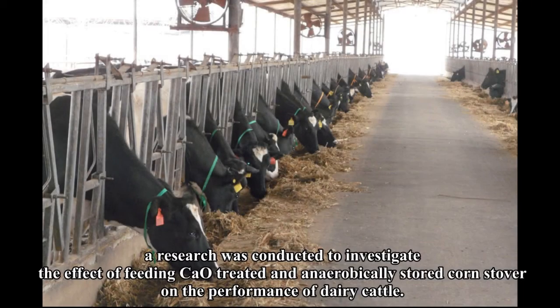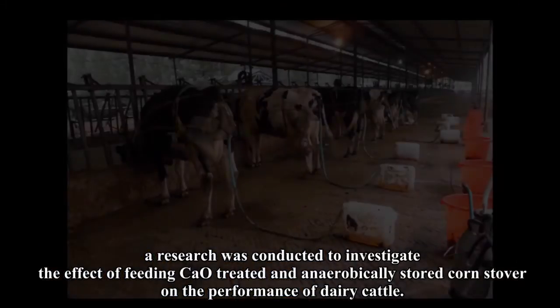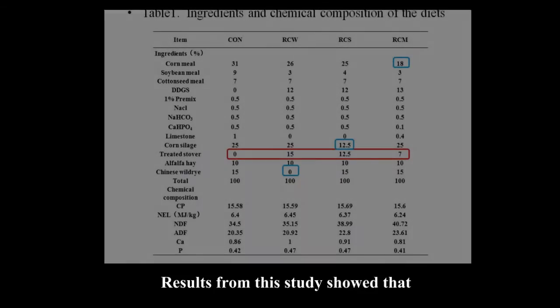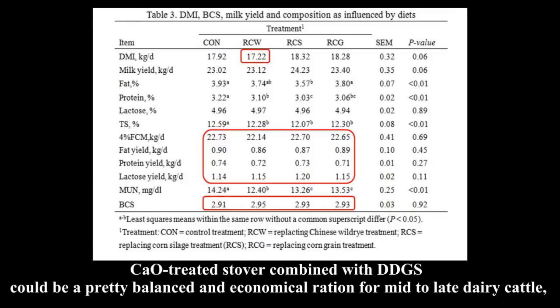After lab testing, research was conducted to investigate the effect of feeding CaO-treated and anaerobically stored corn stover on the performance of dairy cattle. Results from this study show that CaO-treated stover combined with DDGS could be a well-balanced and economical ration for mid-to-late lactation dairy cattle.